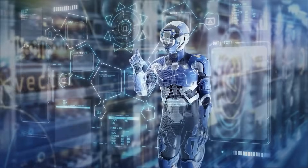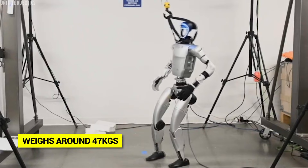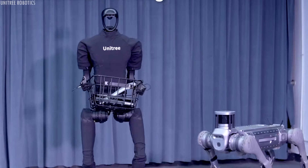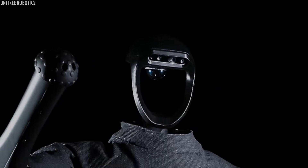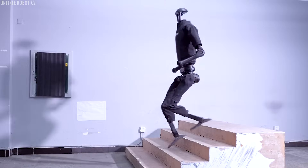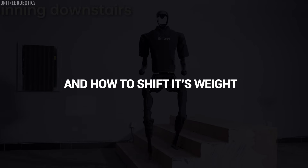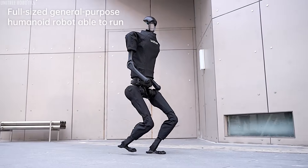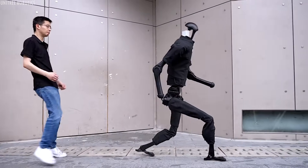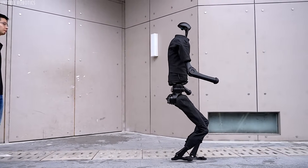The engineering behind this is absolutely wild. The H1 stands about 1.8 meters tall and weighs around 47 kilograms — lighter than most adult humans, but packed with incredibly powerful motors and sensors. It has 360-degree vision through its cameras and processes its environment thousands of times per second, calculating exactly where to place each foot, how much force to apply, and how to shift its weight to maintain balance. When it runs, its movements look shockingly natural — the arms swing in rhythm with the legs, the torso leans forward slightly, the feet land with precision. It's like watching a person run, except this person is made of metal and circuitry.